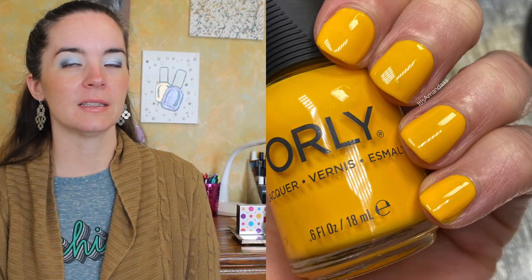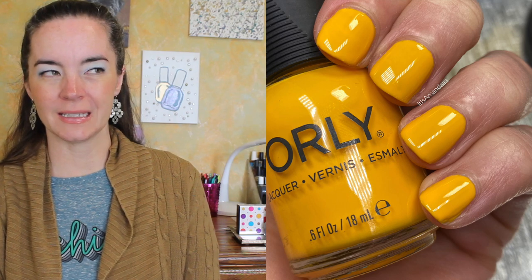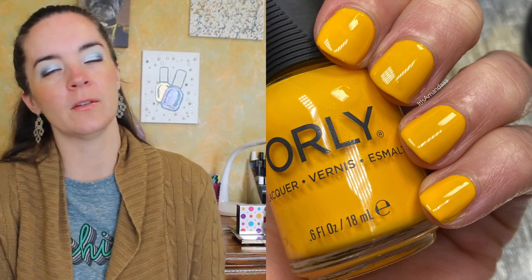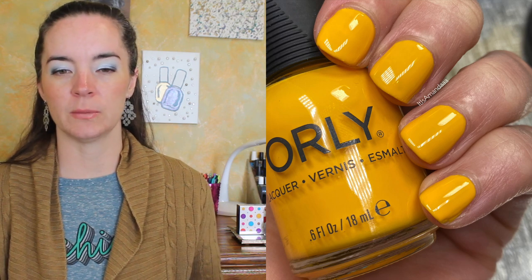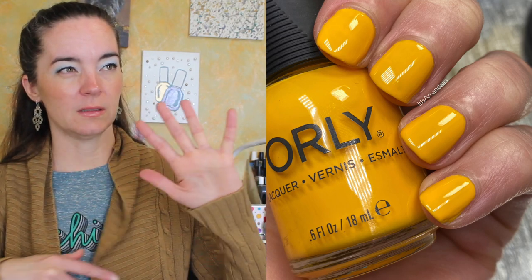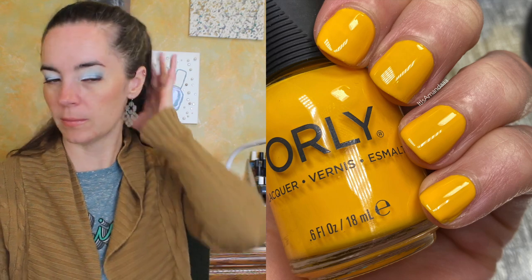Next is called Claim to Fame and this is a bright sunny yellow. I was fully expecting three coats, but this looked really good in two coats — I was very surprised, because yellow is pretty much always a three-coat polish. It had a great formula, not too thick or thin, and it was a little streaky on the first coat but built up beautifully.